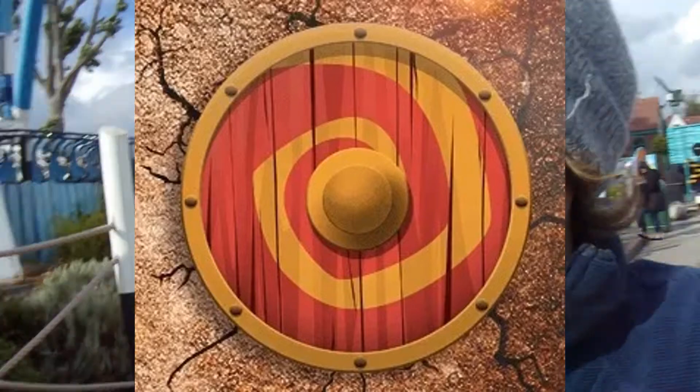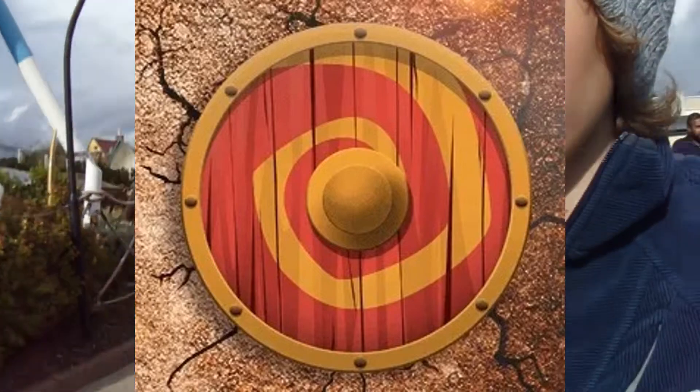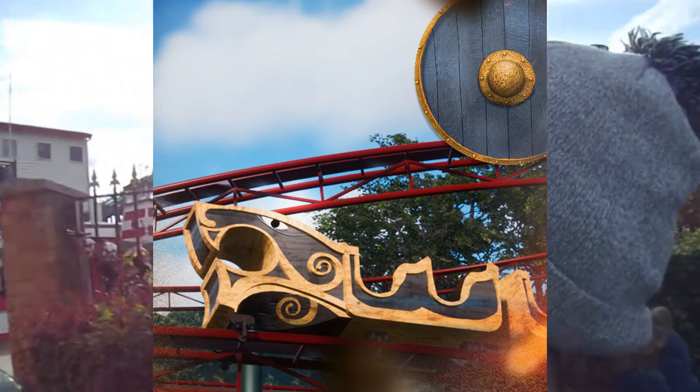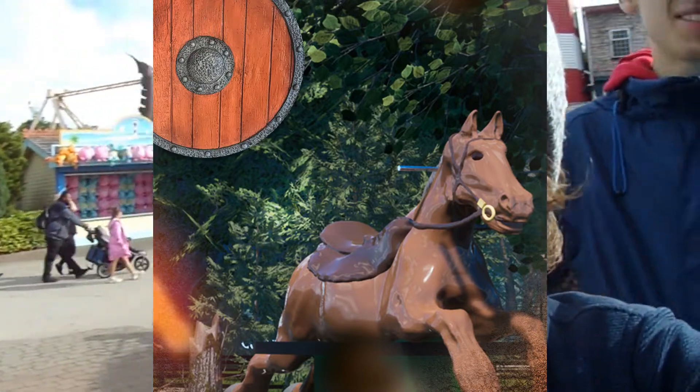Vikings is a new land of discovery, opening on the 28th of May. Here on the website it says: experience a whole new land of discovery in our brand new Vikings area. Enjoy our all new exhilarating rides and attractions inspired by ancient gods and legends.